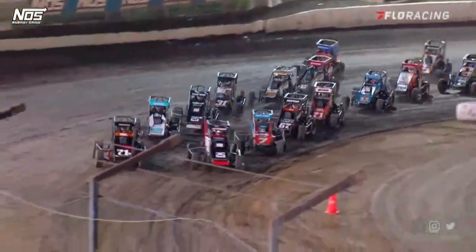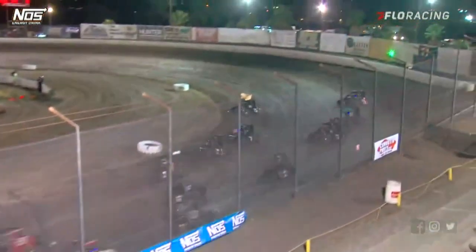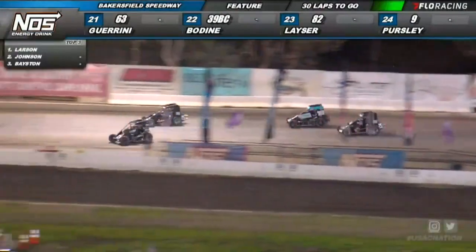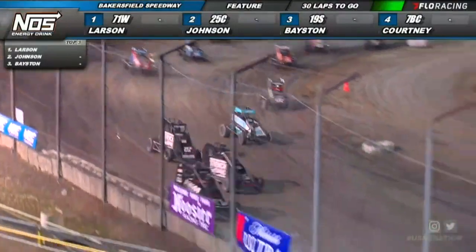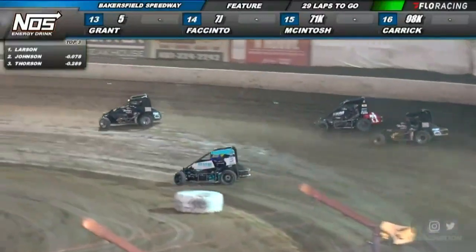Looking for the green flag coming off turn number four. Chase Johnson to set the pace, banging wheels on the front straightaway. Johnson will slide high, Young Money right back to the inside with a crossover move down the back straightaway. Kyle Larson to the point. Here comes Tanner Thorson working down low as they are sliding all over the racetrack, and Larson will lead lap number one.